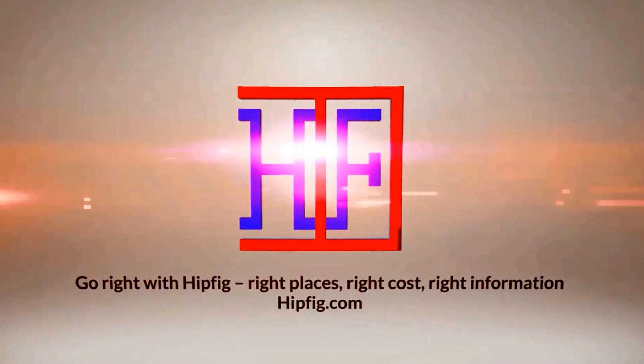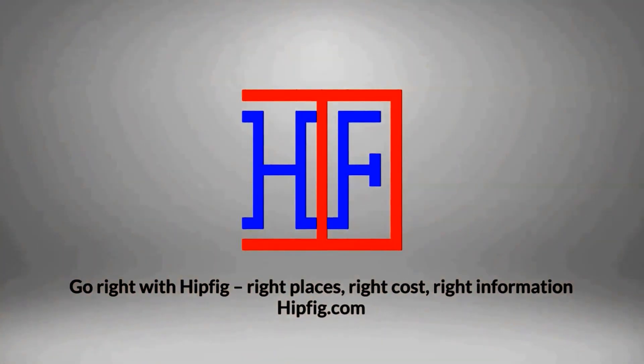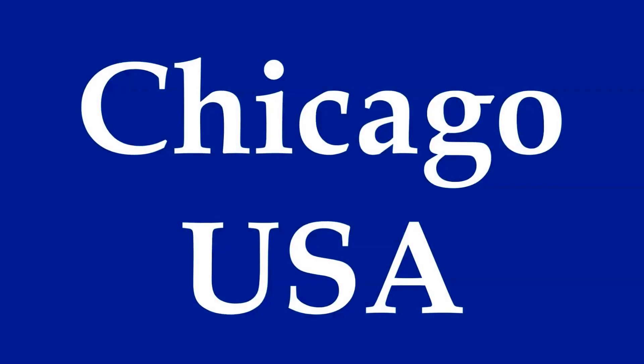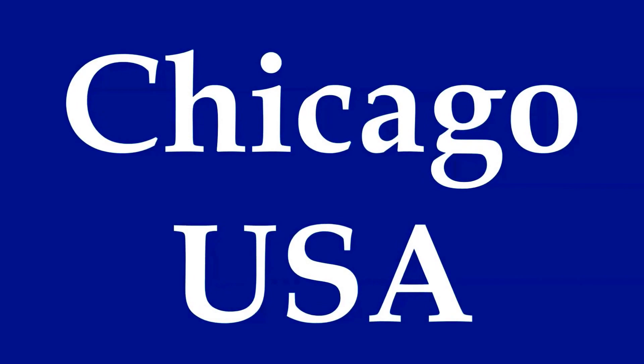Hipfig Travel Channel offers travel video guides for more than 20 cities in Asia, US, and Canada. If you like our travel videos, subscribe to this channel to see more. Welcome to Hipfig's video guide series on Chicago.